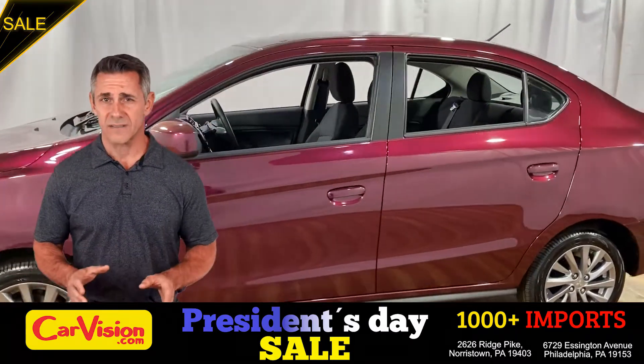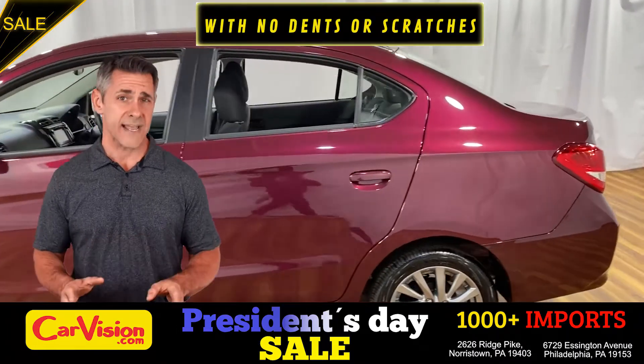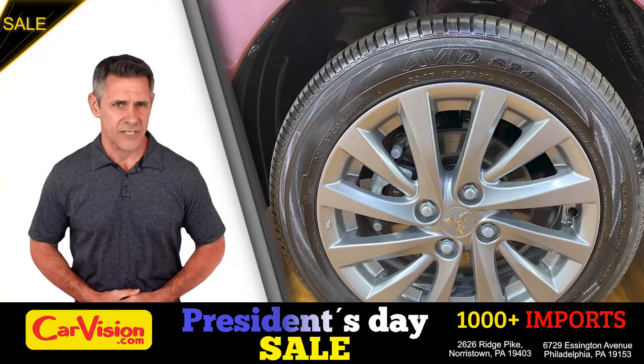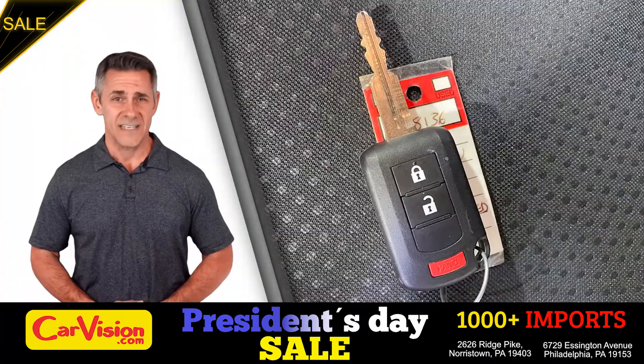It's this beautiful color, with no dents or scratches, in great condition. It comes with a great set of wheels. This is your set of keys.